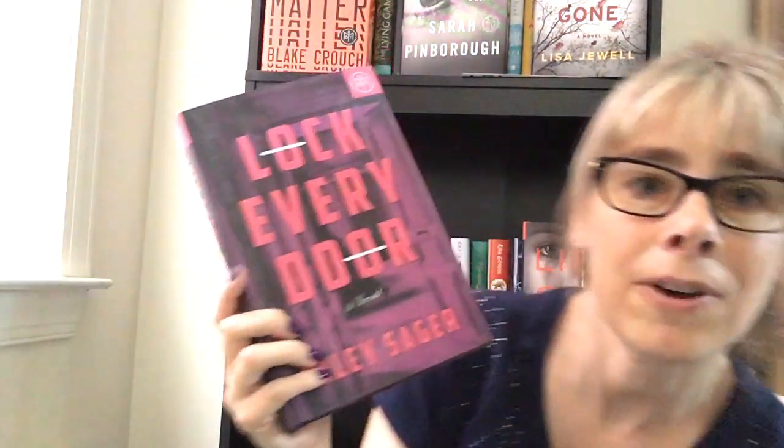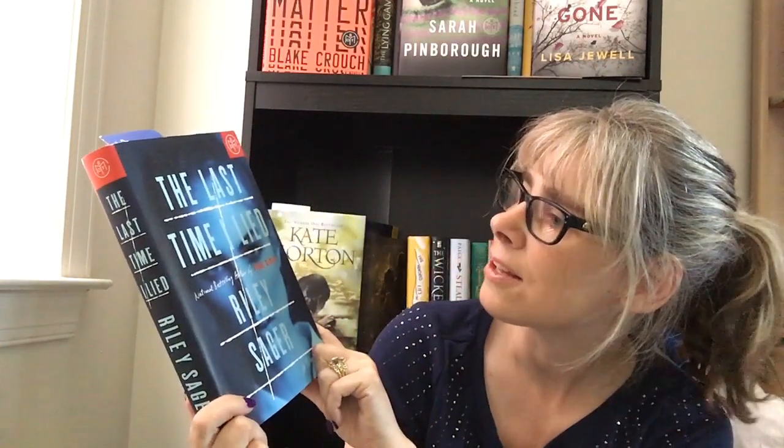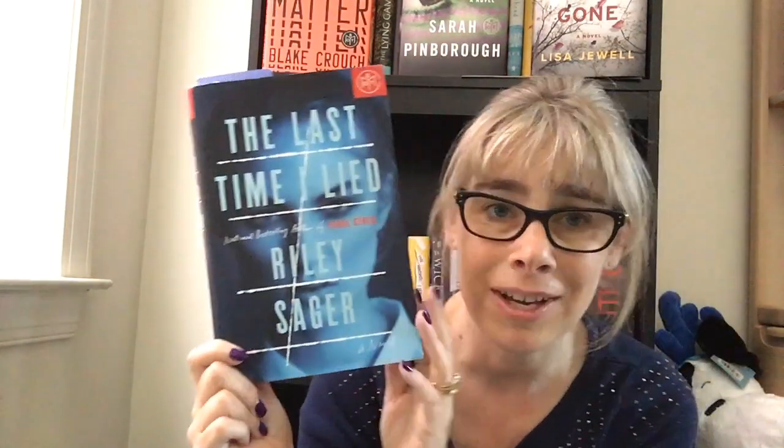It took me a while to find it on my shelf, but I found it. It was published in July 2018 — I have 'The Last Time I Lied' by the same author. I haven't read it yet; it's on my TBR on my shelf.